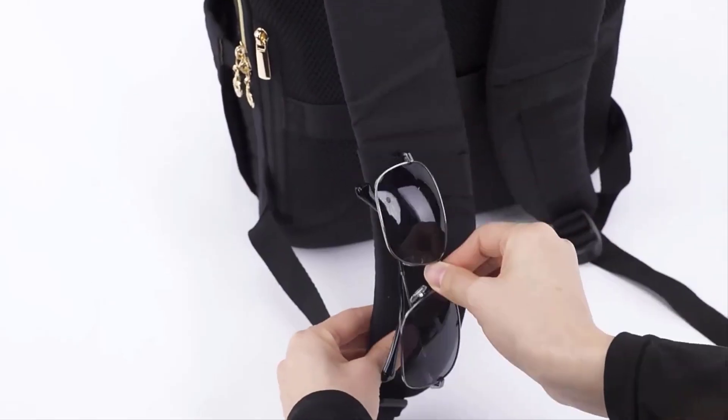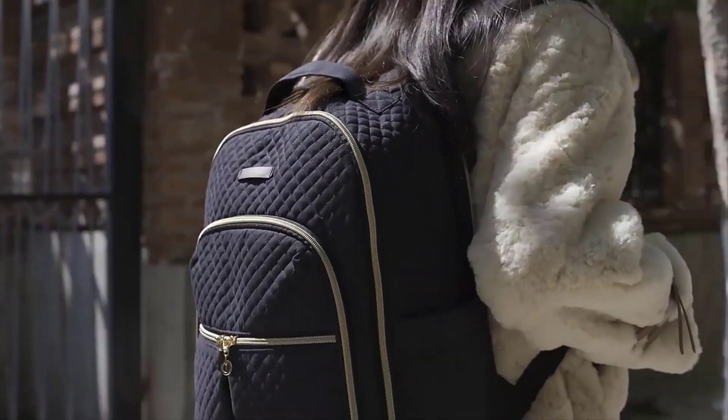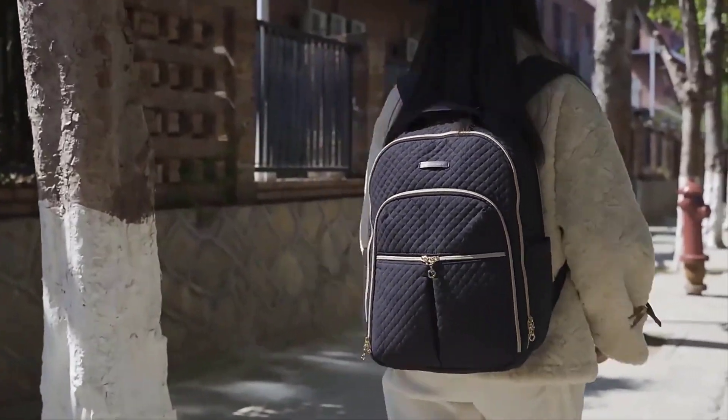Customization: many backpacks have options for customization, such as attaching additional pouches, patches, or other accessories to the exterior.